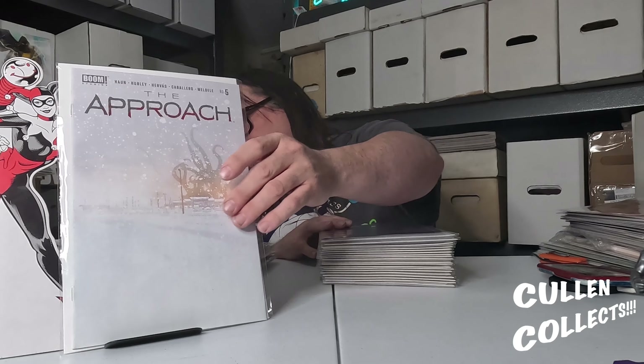We have stuff from Things From Another World. First we're going to start with The Approach number five by Jeremy Han — he did the cover and the writing too. He didn't do the interior art, but it's the final issue. I always love Jeremy Han's art and his writing — he is awesome.